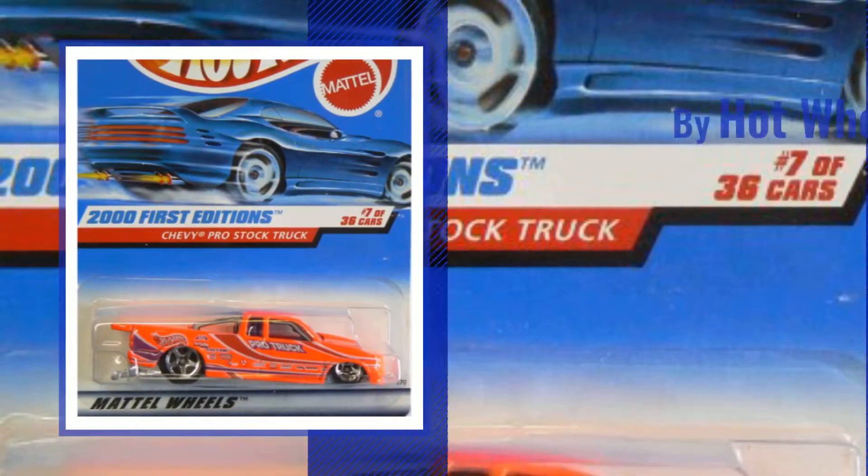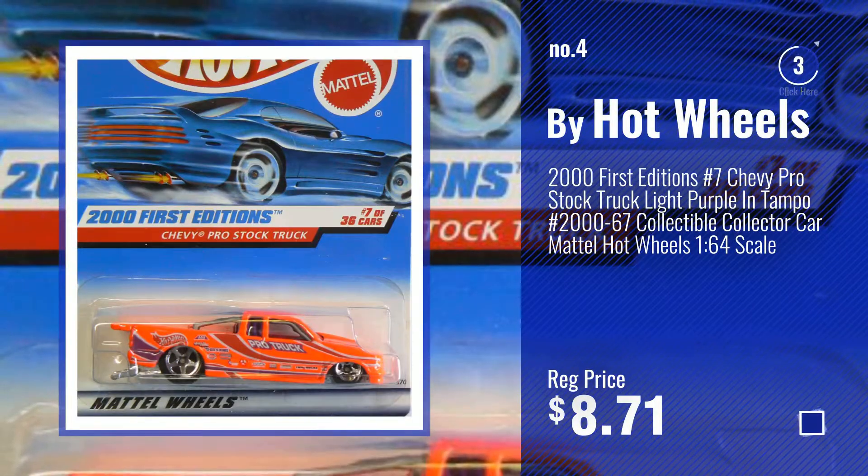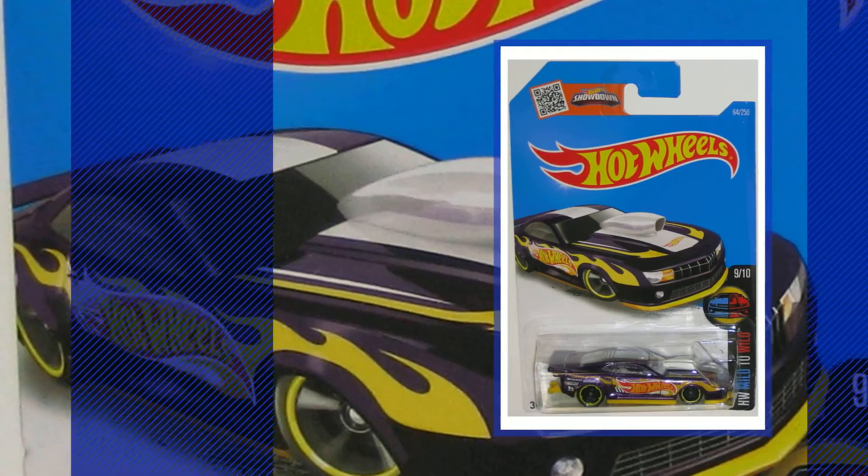Number 4, buy Hot Wheels. Number 5, also buy Hot Wheels.